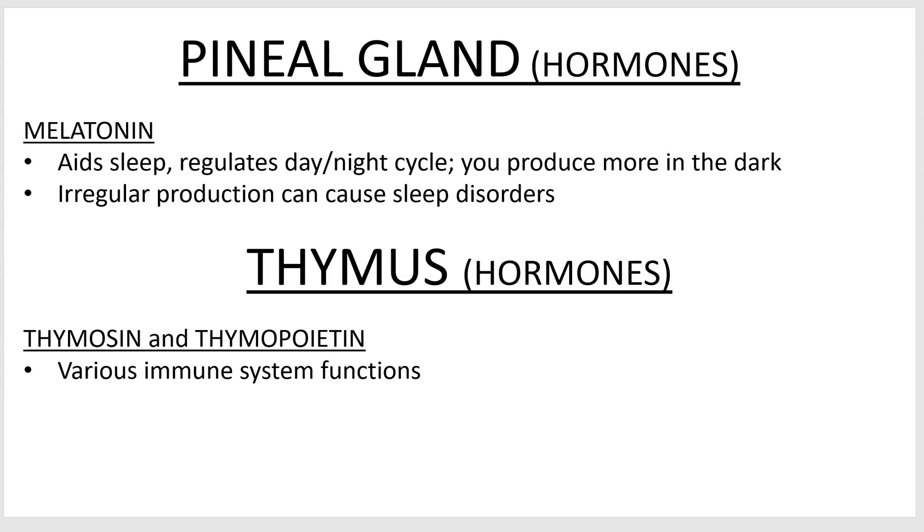You can actually give yourself a broad spectrum light at your workstation, which will convince your brain that you're awake during the daytime even if you're really up at night.